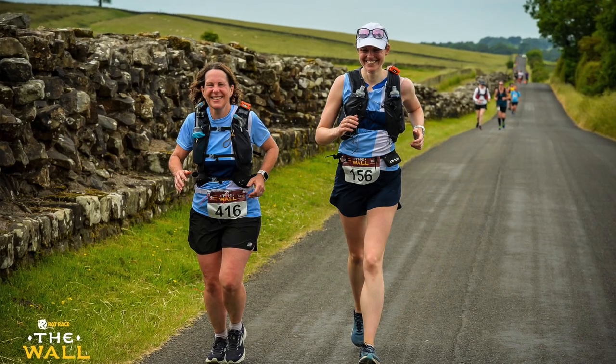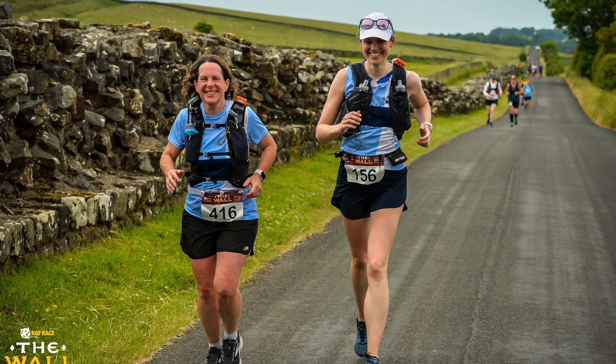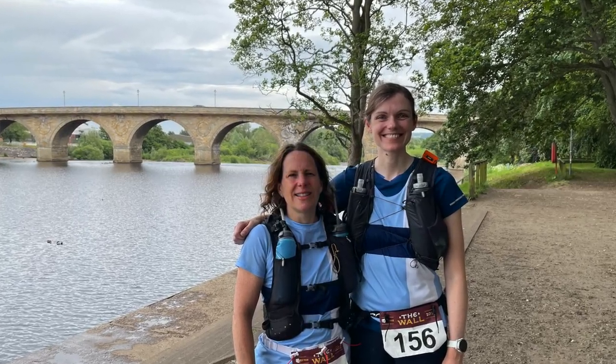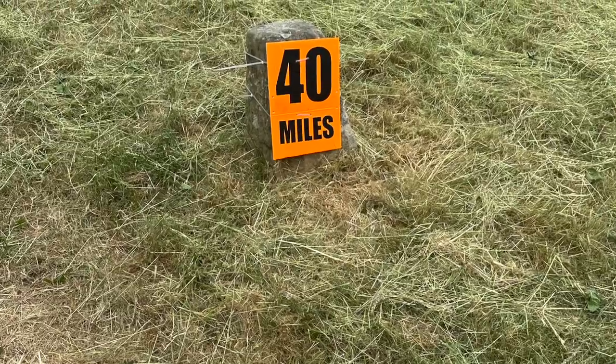After the Sill there were some quite long sections of Roman road — really long straight roads — and later on there were some very long sections of tree-lined paths. The memory becomes a bit of a blur.